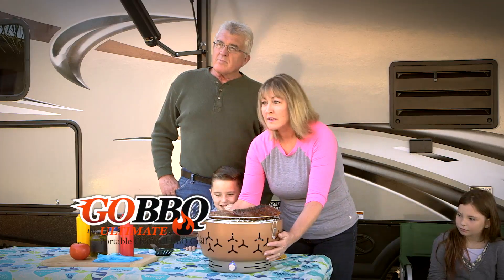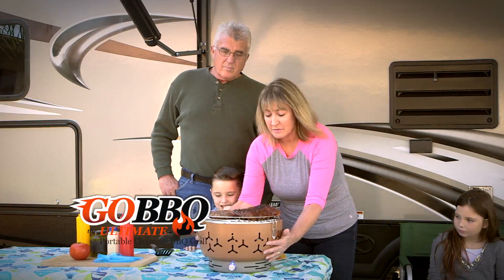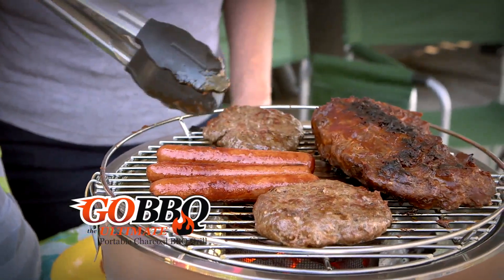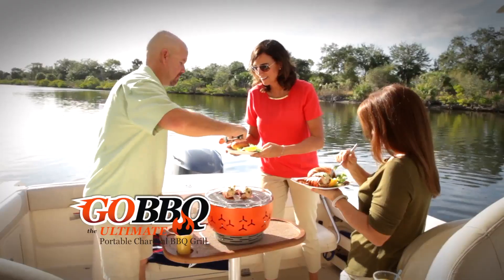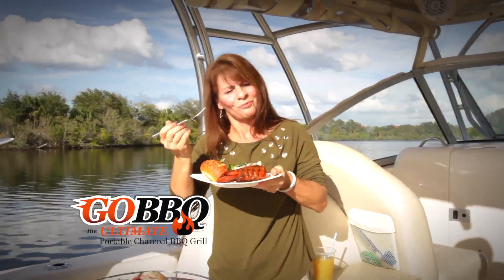I love that I can touch it while it's hot without burning my hands. It's great. I can take this out of the camper, light it, and feed the family in 15 minutes. Now you can enjoy that classic barbecue taste that only charcoal can deliver.